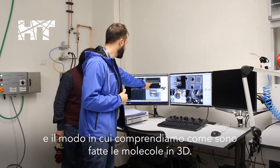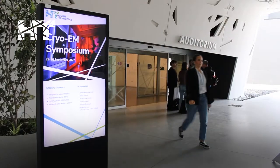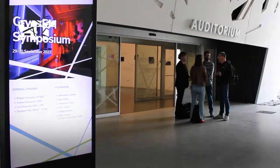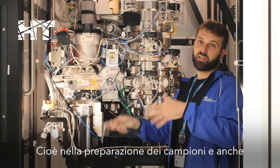CryoEM has revolutionized the way we do structural work and how we understand what molecules look like in three dimensions. The limits of the technology in cryo-electron microscopy are a lot at the front and back end, meaning sample preparation.